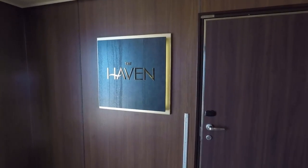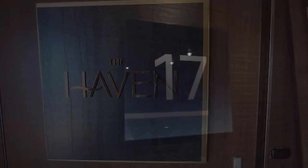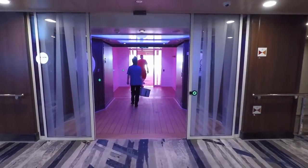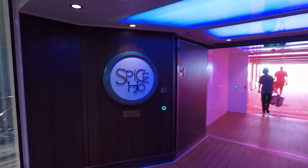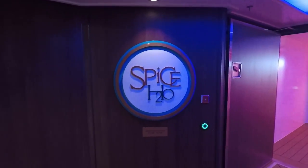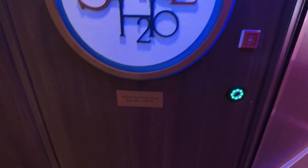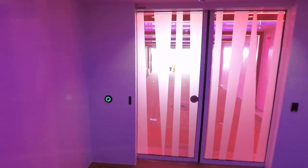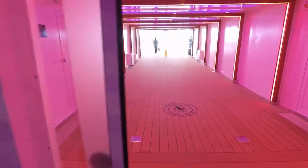Unfortunately I don't have access to the Haven on this cruise. Let's pop down to deck 17 at the rear of the ship and check out the Spice H2O. The Spice H2O is for adults ages 18 and over from 6 a.m. to 7 at night. After 7 p.m. kids can go in there, which is kind of odd because all day they weren't allowed and then suddenly there'll be kids in the hot tub.